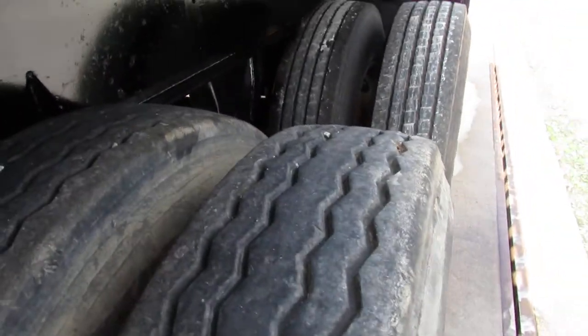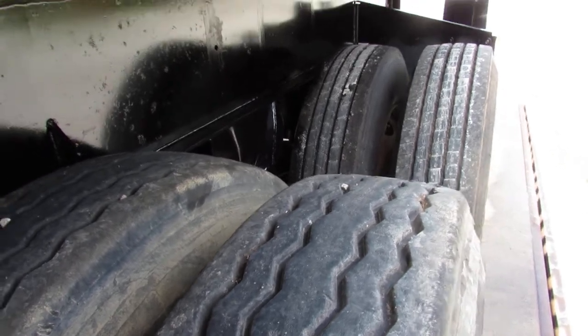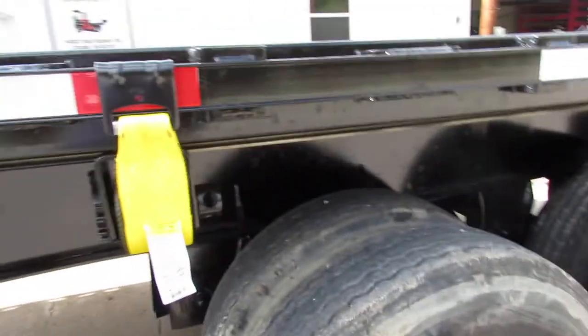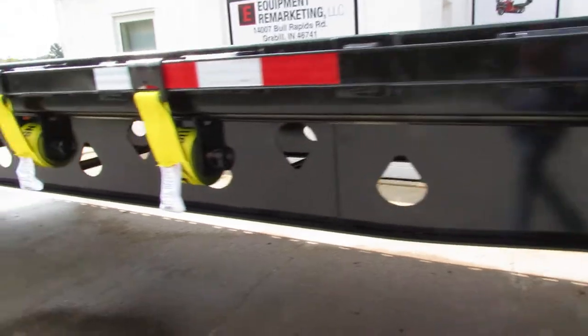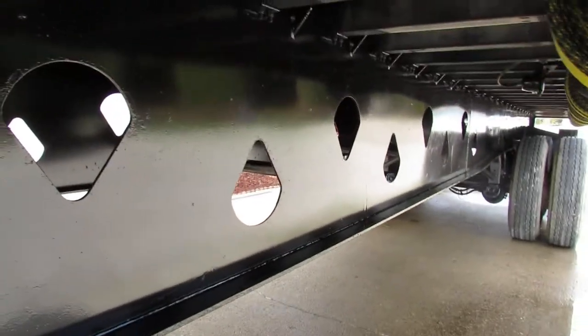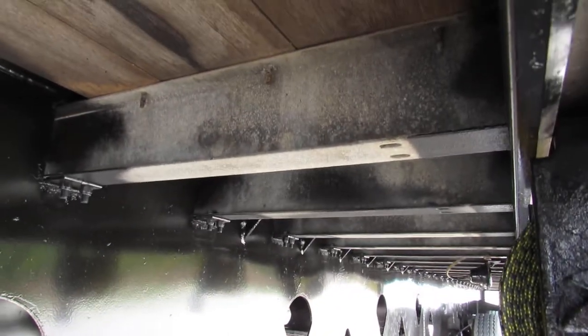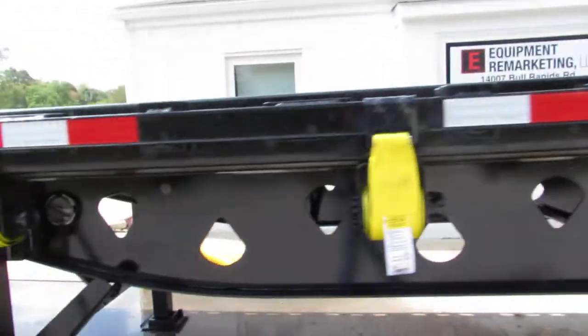The refurbed rim on the driver's side also shows excellent tire condition all the way around on this unit. Brand new straps on this unit — you can get underneath here and see the beam condition on this Manic is in excellent condition. Those aluminum joists all the way down this unit make a nice feature.